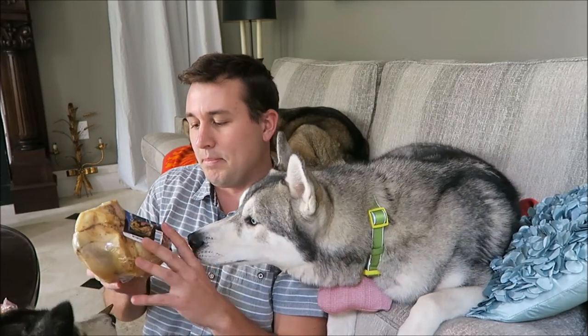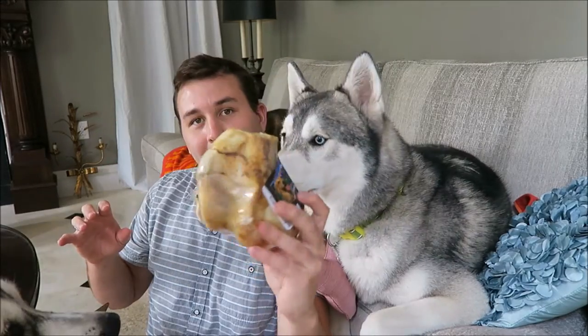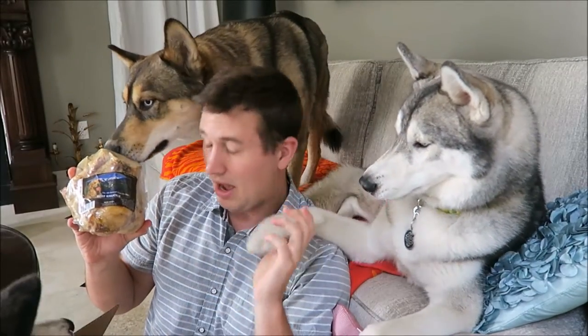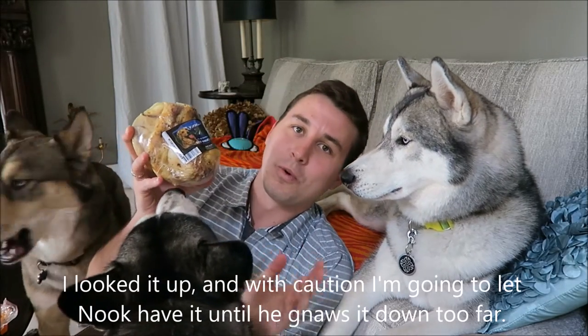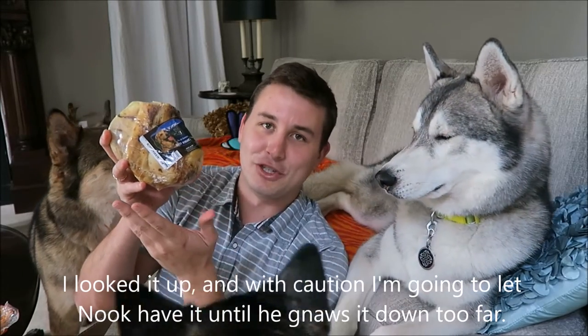The next thing in here is going to be this beef knuckle. This is an all-natural treat for dogs, made in the U.S. It's huge and it smells really strong. I've heard you're not really supposed to give dogs load-bearing bones because it can chip their teeth, so I'll just have to do a little more research on this one. I may give this to them while we're watching TV or something like that, but for now it's just a tease.